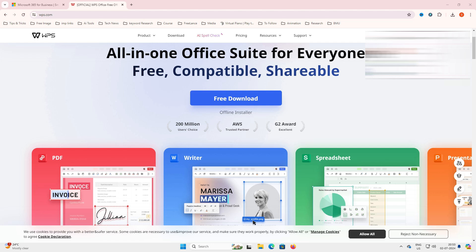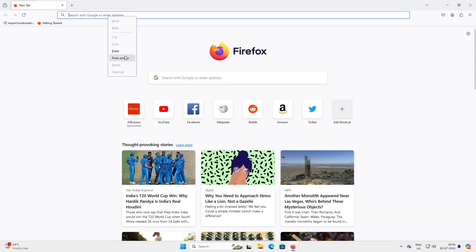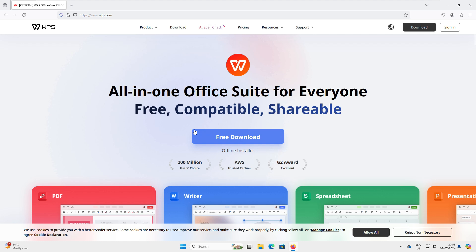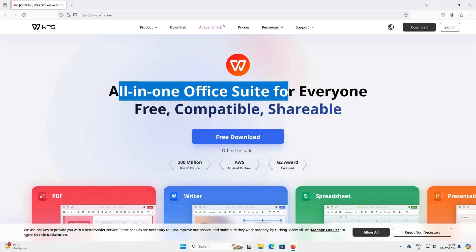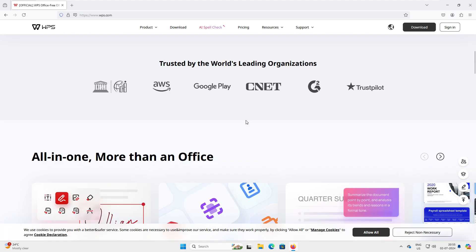Let's go to the browser and open the WPS Office website. You can see this is their website — it's a free downloadable suite described as 'all-in-one office suite for everyone: free, compatible, and shareable.' It's certified as an AWS Trusted Partner, has received a G2 award, and is trusted by Reynolds, AWS, Google Play, CNET, and Trustpilot.